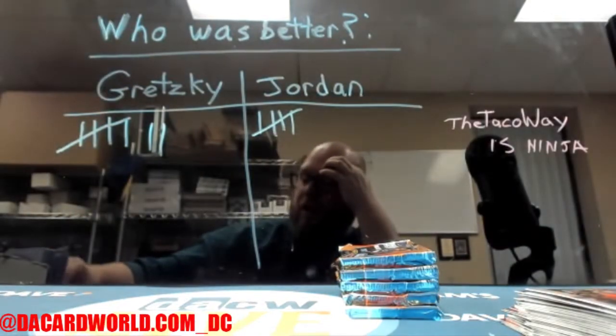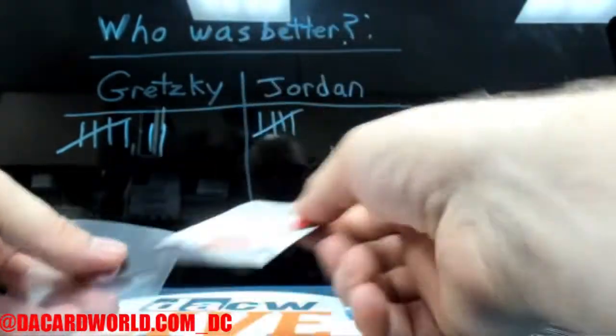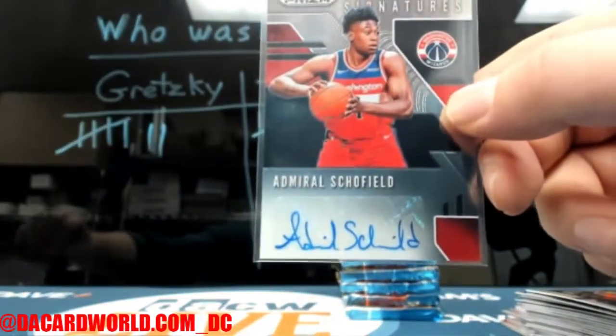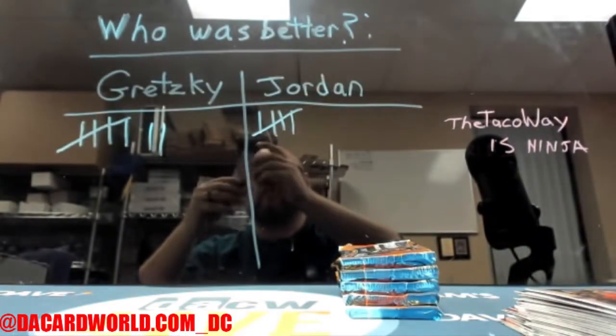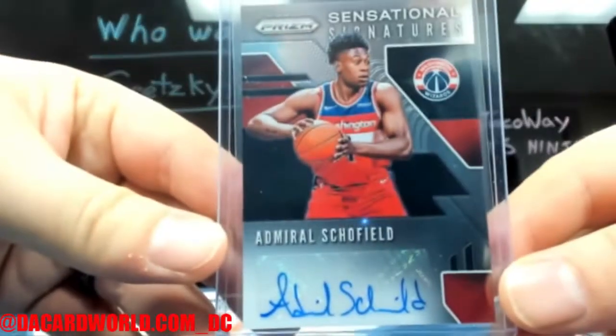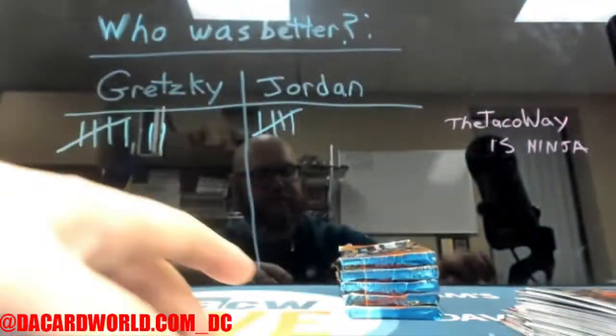Now this next autograph — when it comes to penmanship — is the nicest autograph of all of the rookies in this class. It's Admiral Schofield. Fantastic penmanship.